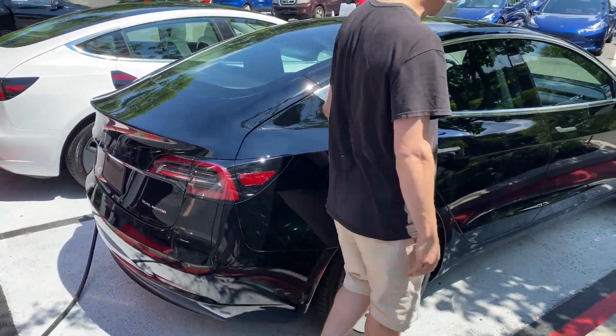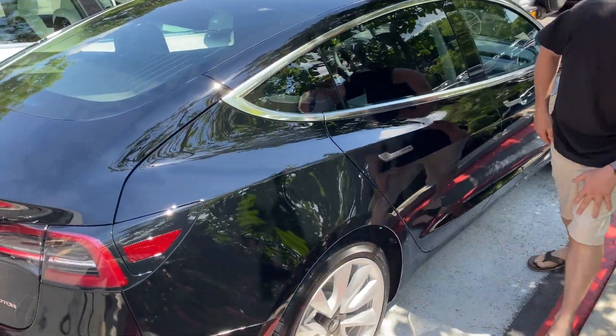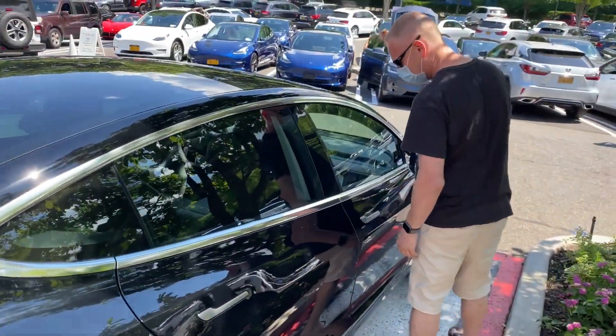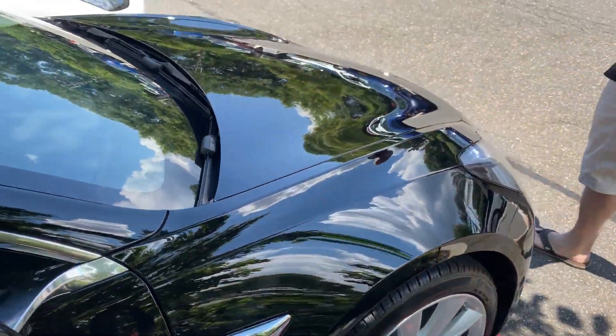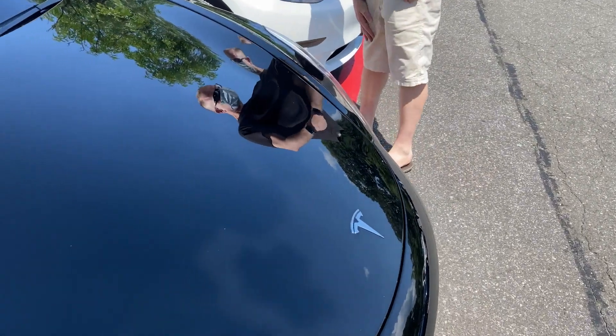Check it over, make sure there's no imperfections. Beautiful. I can smell the wipes on it. Lines are beautiful.